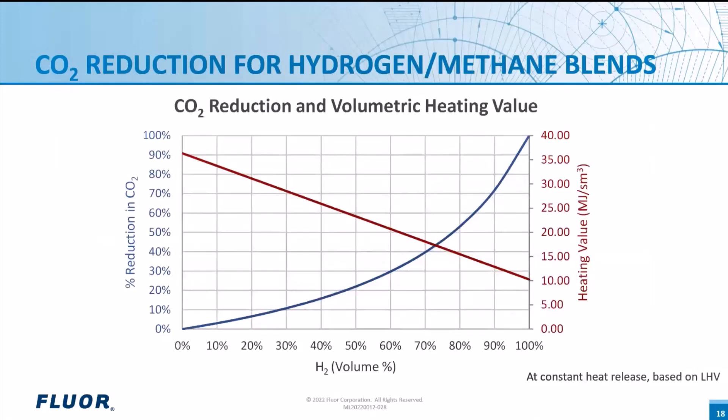As hydrogen replaces methane in the fuel composition, the number of carbon atoms in the combined fuel decreases, so the higher the hydrogen content of a fuel, the lower the CO2 emissions. Shown here is a chart of CO2 emissions reduction for different hydrogen-methane blends compared to 100% methane fuel. Since hydrogen's heating value on a volume basis is about one-third that of methane, a mixture of 80% methane and 20% hydrogen only reduces CO2 emissions by about 7%. A 50/50 blend reduces CO2 by about 23%, and an 80% hydrogen / 20% methane blend reduces CO2 by about 54%. For this reason, facilities that want to noticeably reduce CO2 emissions from fired heaters will need to go to essentially 100% hydrogen — not just blend some hydrogen into their existing hydrocarbon fuel system.